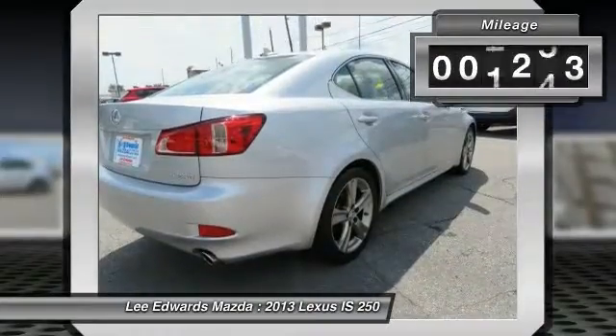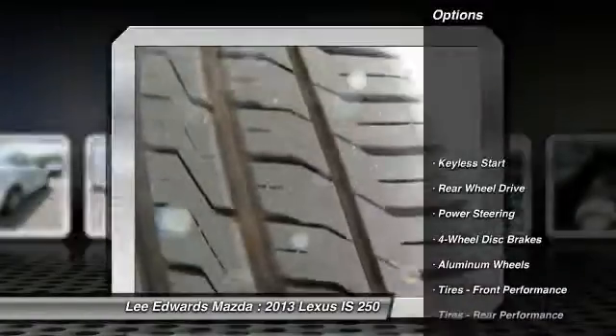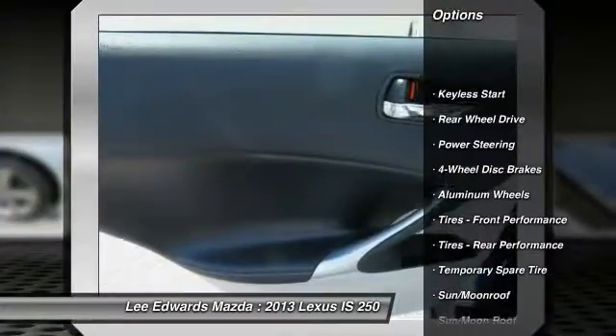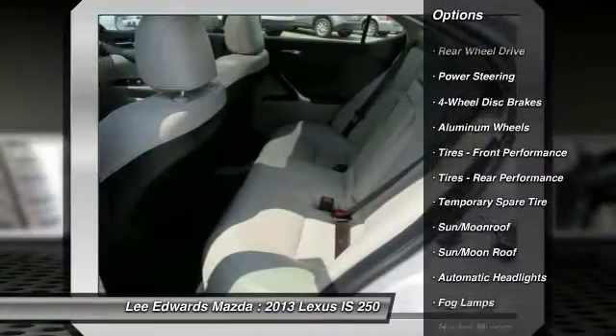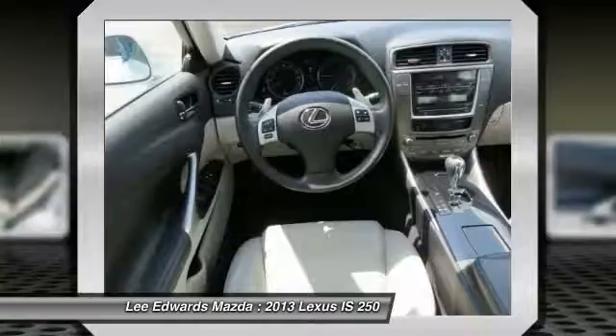This vehicle has less than 40,000 miles. Here are some of this vehicle's great options: stability control, keyless entry, anti-lock braking system, traction control, steering wheel audio controls.